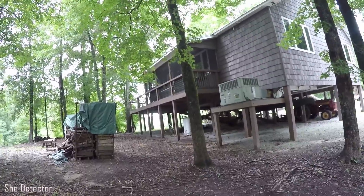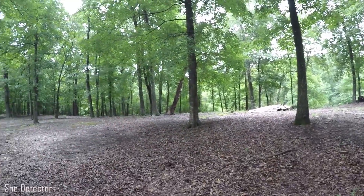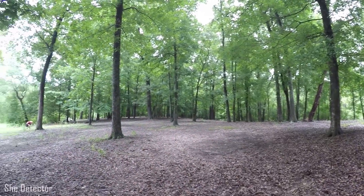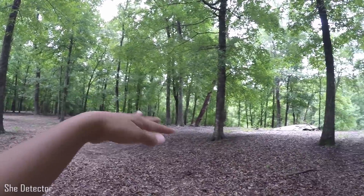All right guys, so we caught a break in the rain here and we're actually outside the cabin that we're staying in while we're here in North Carolina. We were talking to the owner at a get-together that we had here two nights ago and he was kind of telling us the history of the property.